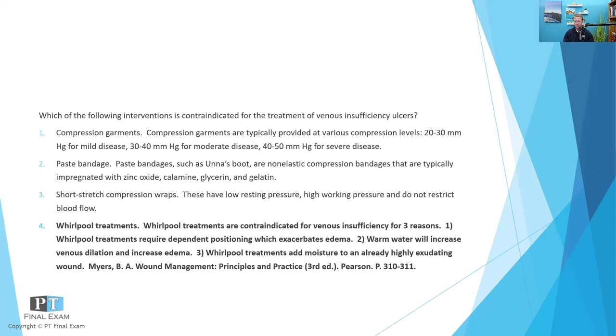So again, back to this question — which of the following interventions is contraindicated — the whirlpool treatment would be contraindicated and would likely exacerbate the venous insufficiency ulcers, because of added moisture, increased edema, and dependent positioning.